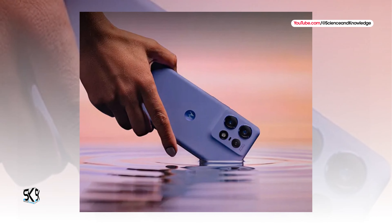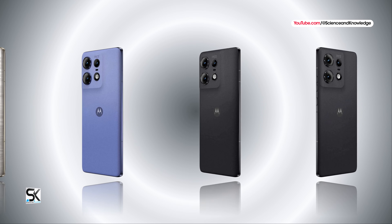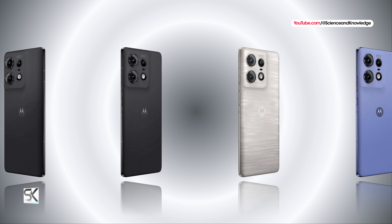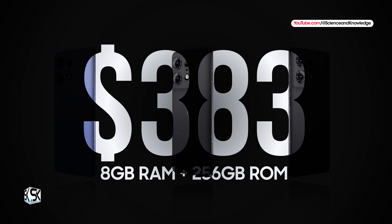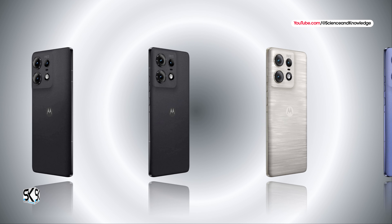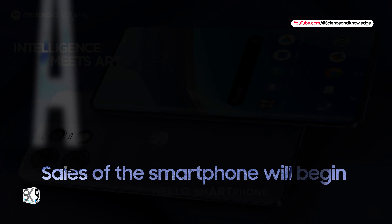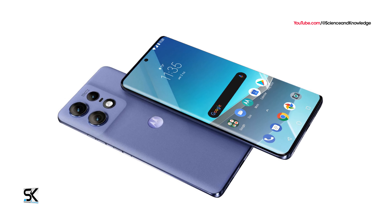The Motorola Edge 50 Pro will be available in black and purple body colors. The company will also release a special-edition Moonlight Pearl designed by an Italian Design House. The base model with 8GB RAM and 256GB storage is priced at around $383, while the 12GB RAM and 256GB version costs $431. Sales begin on April 9, with the Moonlight Pearl version available a day earlier.